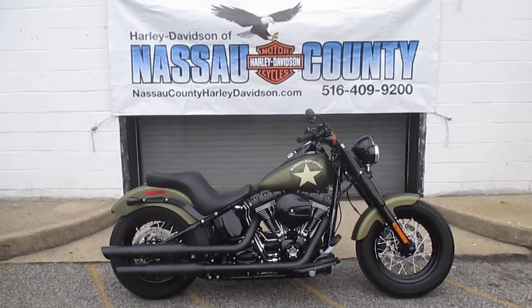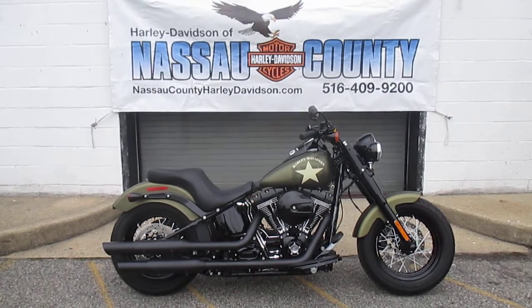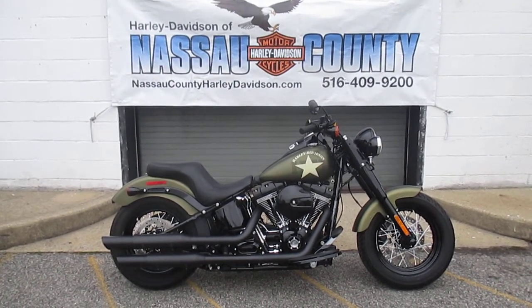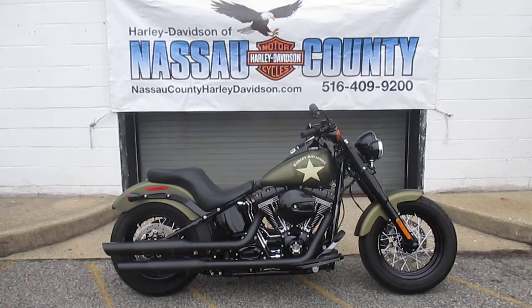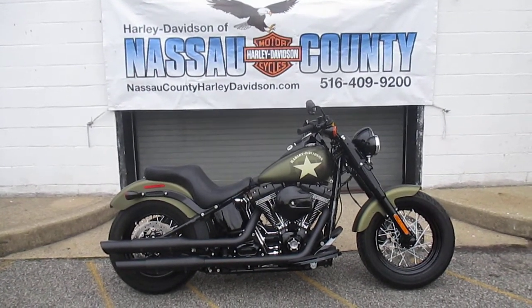Hello, where do you get the coolest Harley-Davidsons? I'll tell you where. Harley-Davidson of Nassau County in beautiful Belmore, New York. We've got quite a bike for you here today. It's a 2016 Harley-Davidson FLSS Softail Slim S in olive denim.